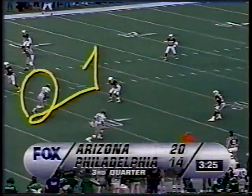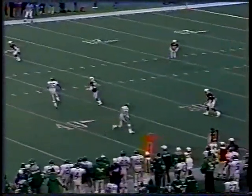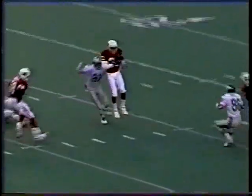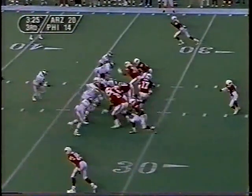He runs a short post pattern. Rodney Peet delivers the ball a little too hard and a little too behind him, and the ball just bounces right off, then Aeneas Williams brings it down. That is Williams' third interception in two weeks and five for the year.